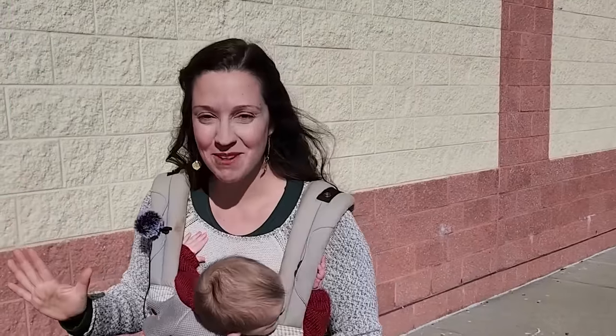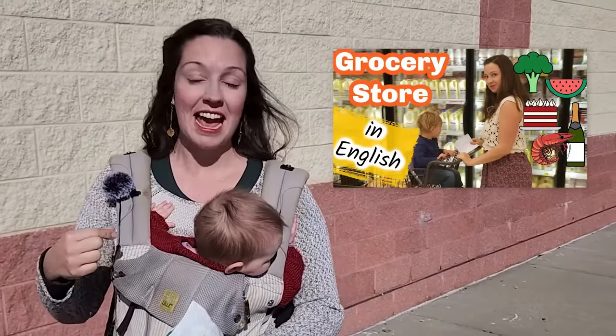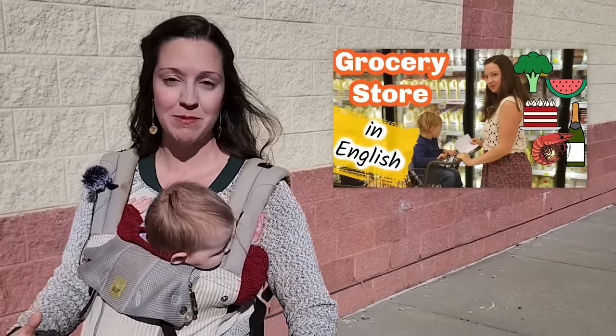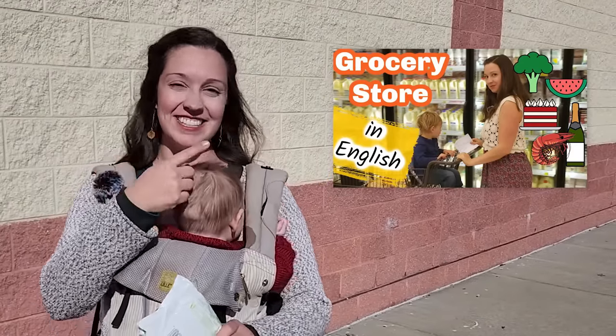But wait — do you want more? I recommend watching this video next where you will join me and my second son when he was a baby at the grocery store. You can visit an American grocery store, walk around with me, and see how it's different from a grocery store in your country. I'll see you there.